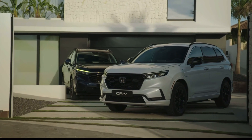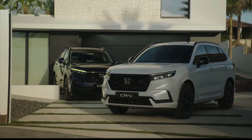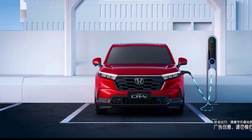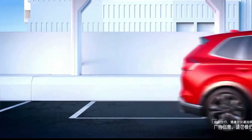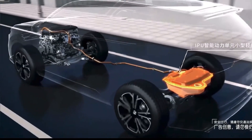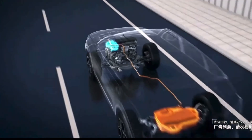Our first highlight for the 2025 Honda CR-V is what's happening under the hood. Rumors suggest that Honda might introduce a brand new plug-in hybrid powertrain option and a new automatic transmission. We'll delve into what these changes mean for performance and efficiency.